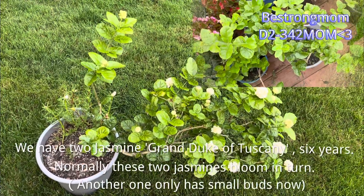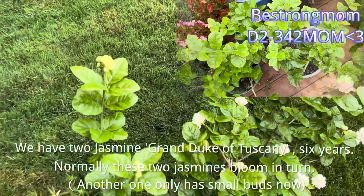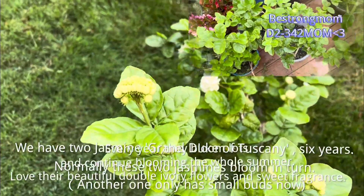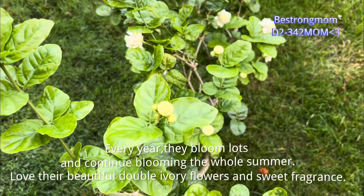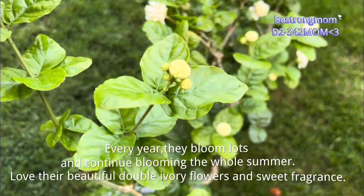We have two Jasmine Grand Duke of Tuscany, six years old. Normally these two jasmines bloom in turn. Another one only has small buds now. Every year they bloom lots and continue blooming the whole summer. Love their beautiful double ivory flowers and sweet fragrance.